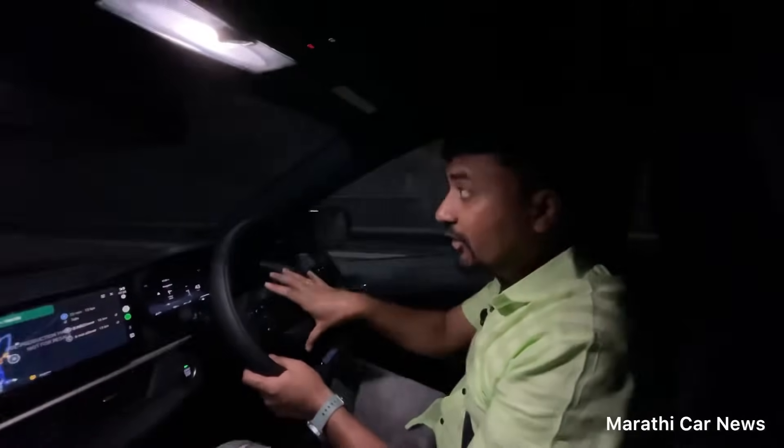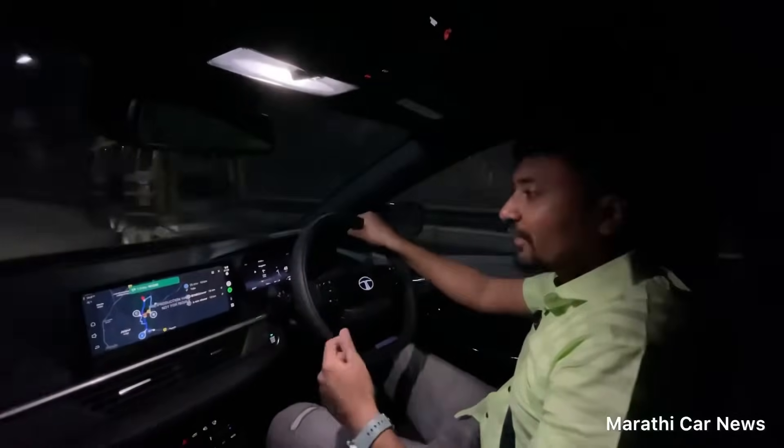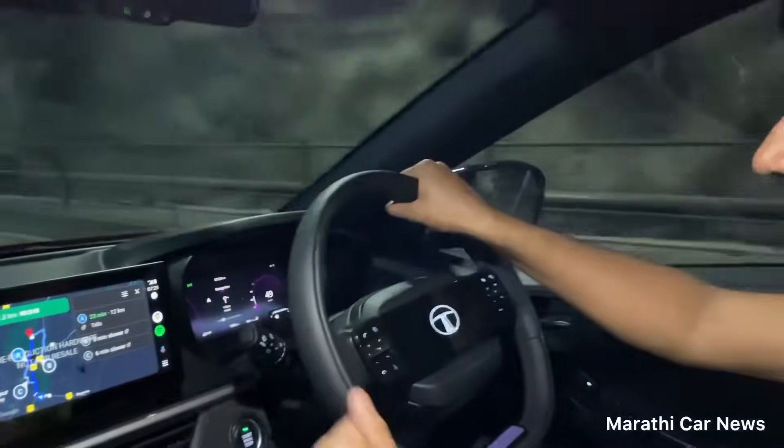In this segment, I've seen an illuminated logo and a lot of features the Tata Nexon offers. The screen is big, and it supports both Android Auto and Apple CarPlay. You can also change the layout to your preference.